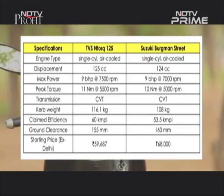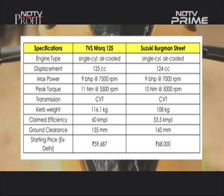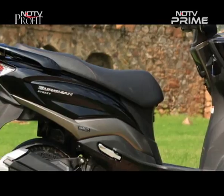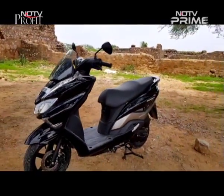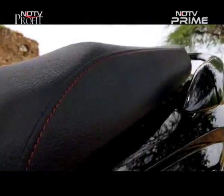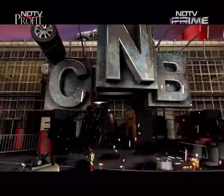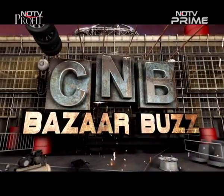But if you want to flaunt your style and get some street cred to boot, then spending the extra money may just be worth your while with that first maxi scooter from Suzuki. I'll see you next time.